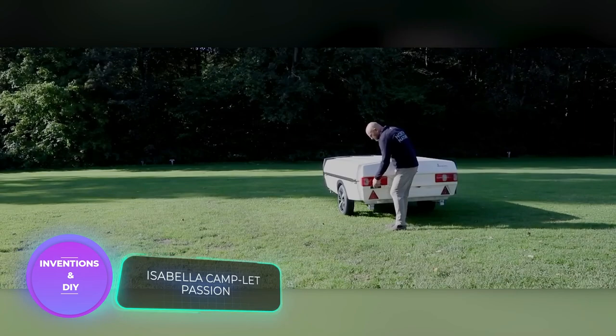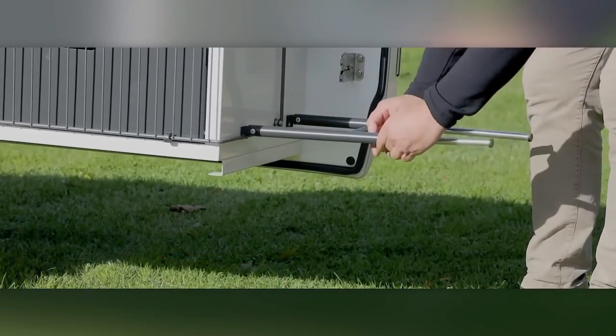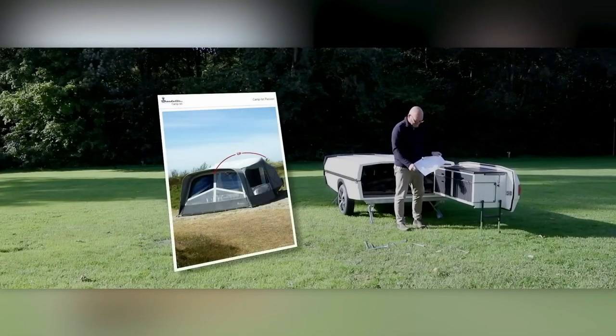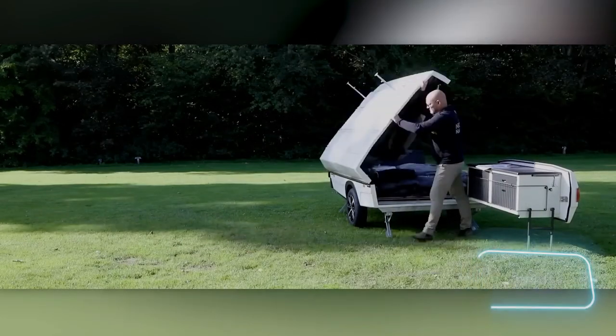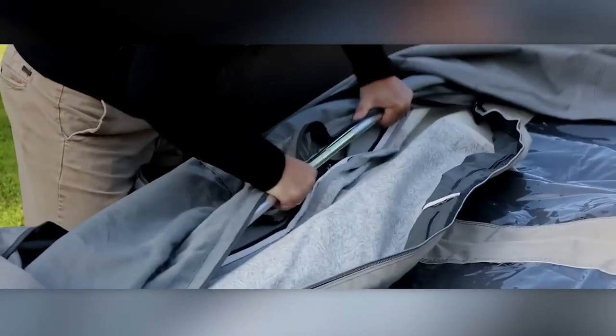Have you ever encountered a tent with such a wide range of kitchen options? The tent showcased here offers an incredible array of features, prompting the seller to create an online configurator akin to those used for apartment customization. Its impressive size, starting at 18 square meters, requires a special trailer for transportation.